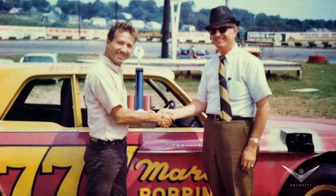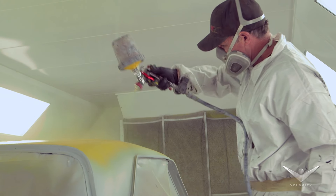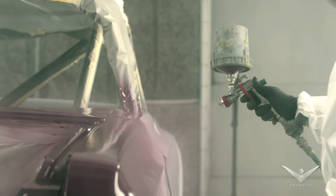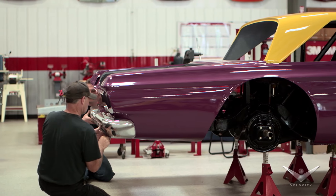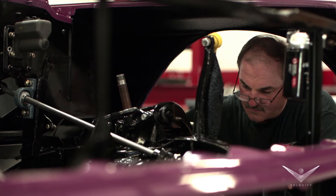Marty Robbins was a colorful entertainer who carried that show-stopping style to the racetrack, as the guys apply his trademark purple and yellow. With each pass of the gun, the car continues to come to life.